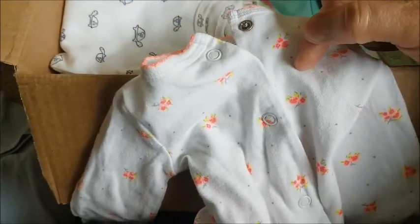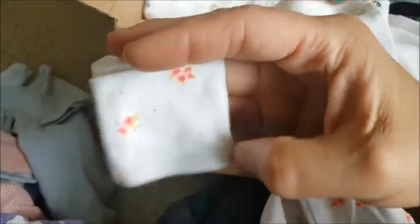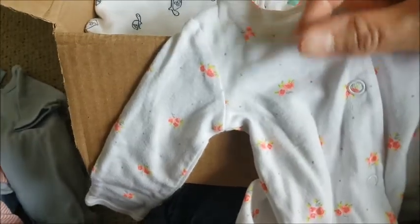It's a white long sleeve sleeper with covered mittens — thank you so much Kelly for these covered mittens, they're hard to find here. It has beautiful little roses everywhere in salmon and light pink with lime green leaves, and very tiny gray polka dots. So cute — thank you so much, Kelly!